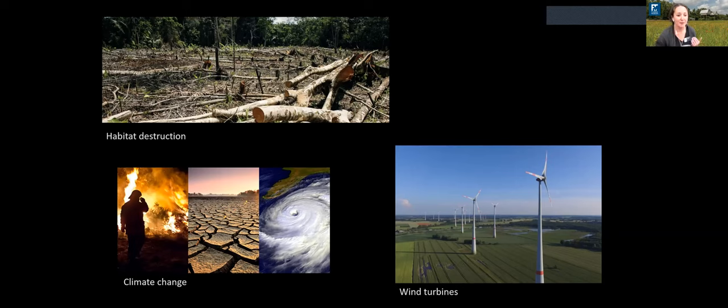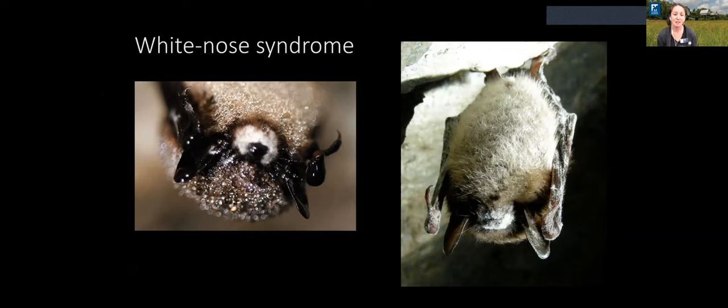I want to talk about white-nose syndrome, which has greatly and negatively affected bat populations over the past 15 years or so. White-nose syndrome is caused by a fungus that attaches to the fur and wings of hibernating bats — so it's found primarily in cave-roosting bats. When the fungus grows on the bats, it wakes them from hibernation, causing them to use up energy stores they need to survive the cold winter. They wake up in the middle of winter with nothing to eat, burning through all their energy and fat reserves because of this fungus, and essentially starve to death.